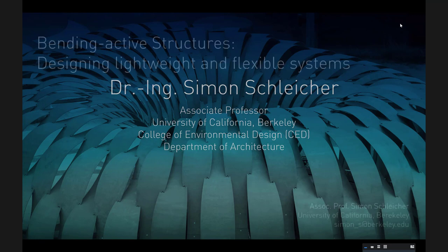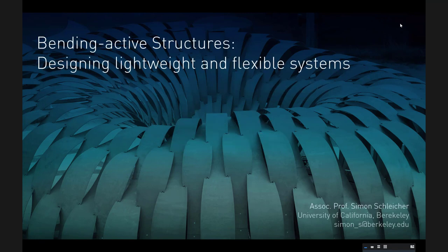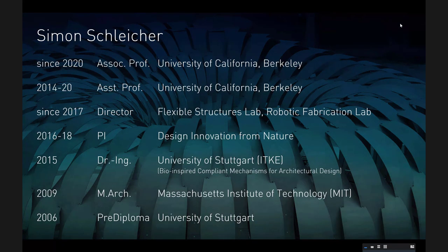I studied at the University of Stuttgart, and some of the work from Stuttgart as well as more recent work from Berkeley I will show. Your studio being about bending-active structures, I've piled together all the slides that I have in that area. They relate primarily to bending-active structures in the context of lightweight and structurally strong systems, and then lightweight and flexible systems that can deform and react on purpose. If you have any questions along the way, feel free to unmute yourself and ask right away.